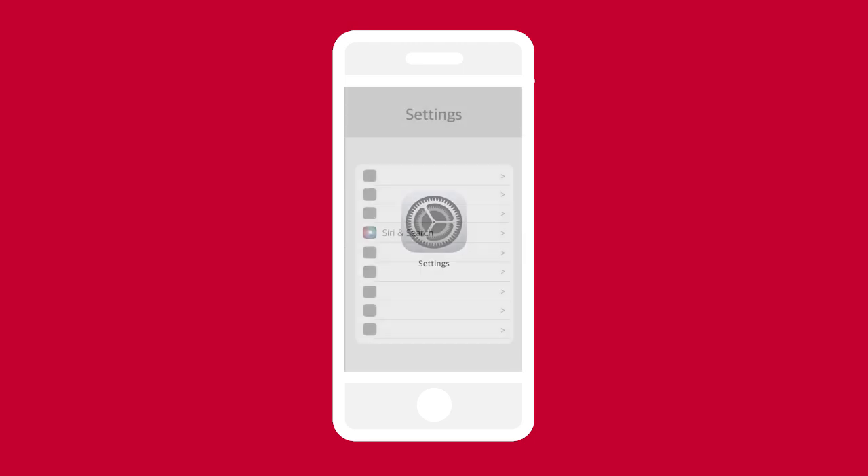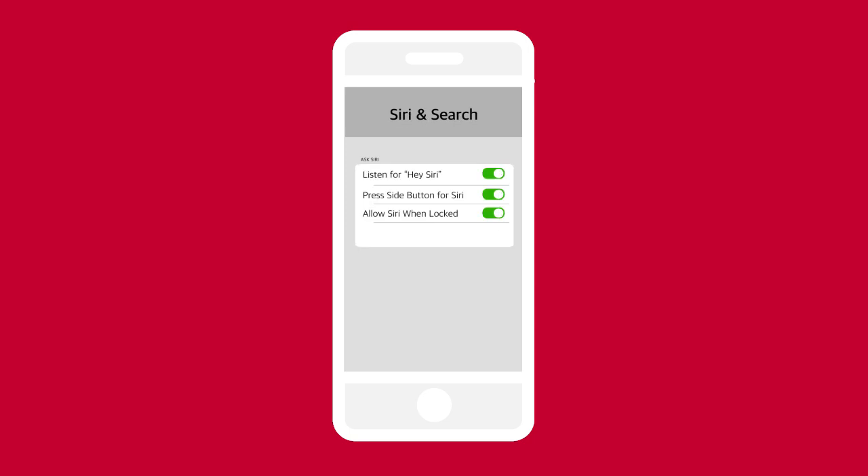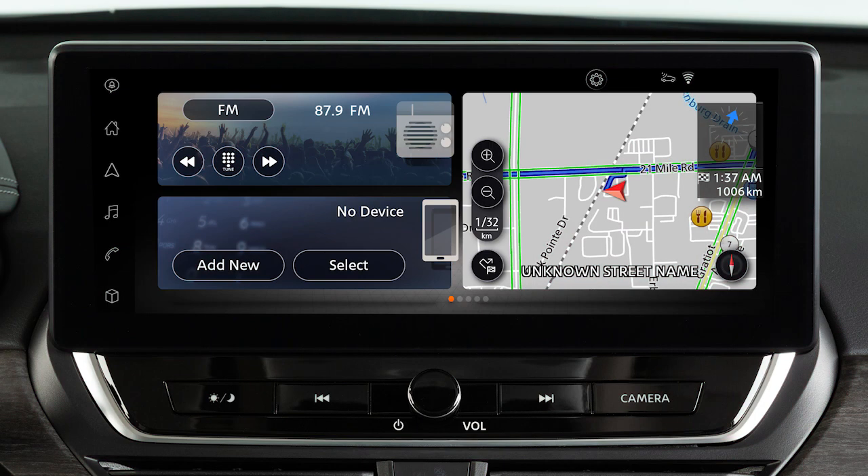Touch Settings, Siri and Search, then these icons. To connect to Apple CarPlay wirelessly, you must first connect your iPhone to the vehicle's Bluetooth.